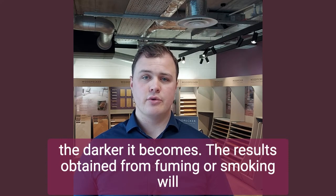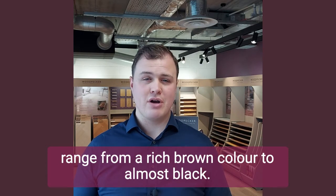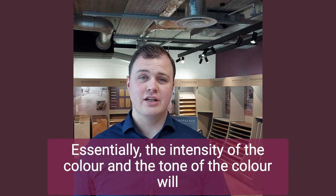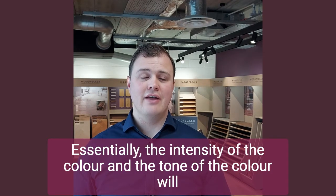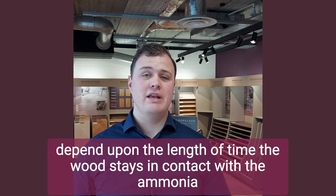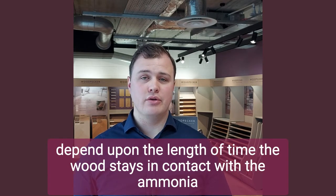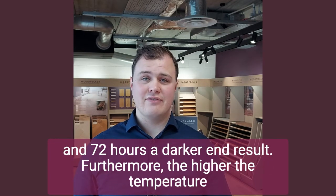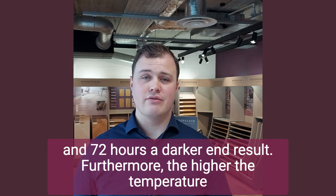The results obtained from fuming or smoking will range from a rich brown colour to almost black. The intensity and tone of the colour will depend on the length of time the wood stays in contact with the ammonia fumes. Periods of as little as 12 hours will produce a lightly fumed effect, and 72 hours a darker end result.